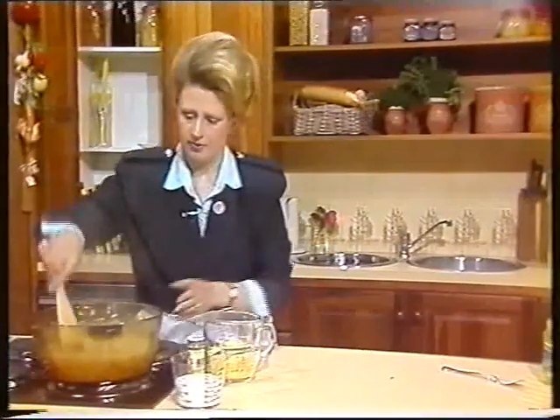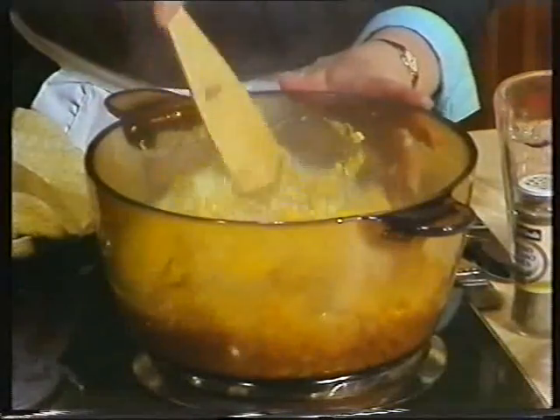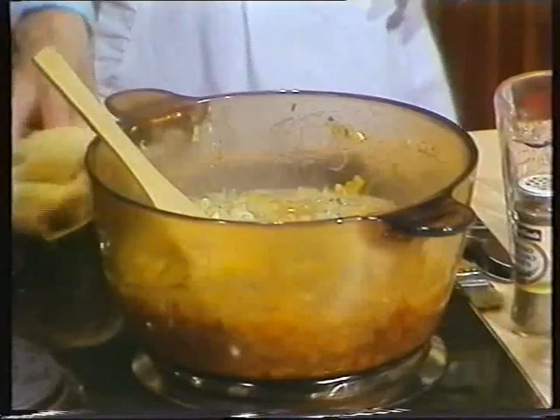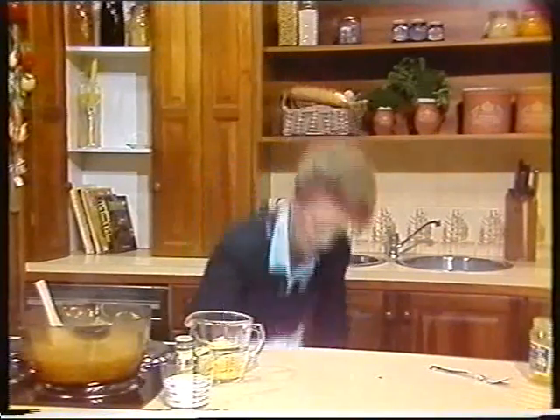Now the soup's bubbling away here, so I'll just give that a slight stir. Remember, don't add the cheese to that too soon. Now we'll just go on to a very simple salad.